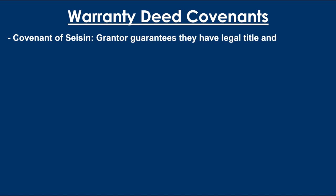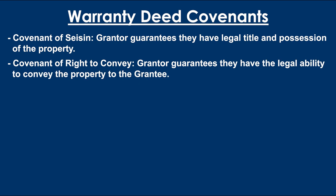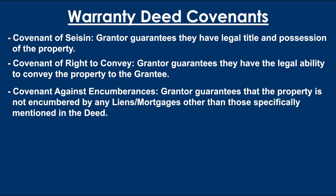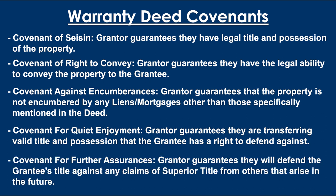Moving on to warranty deeds. These are a little different than the rest. In most property transfers in Michigan, the seller conveys a warranty deed to the buyer which includes the following six covenants. The covenant of seisin: grantor guarantees they have legal title and possession of the property. Covenant of right to convey: grantor guarantees they have the legal ability to convey the property to the grantee. Covenant against encumbrances: grantor guarantees that the property is not encumbered by any liens or mortgages other than those specifically mentioned in the deed. Covenant for quiet enjoyment: grantor guarantees they are transferring valid title and possession that the grantee has a right to defend against. Covenant for further assurances: grantor guarantees they will defend the grantee's title against any claims of superior title from others that arise in the future.